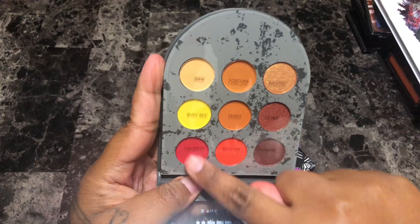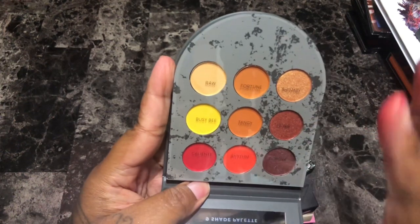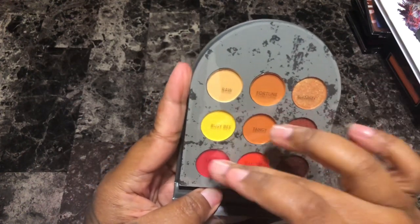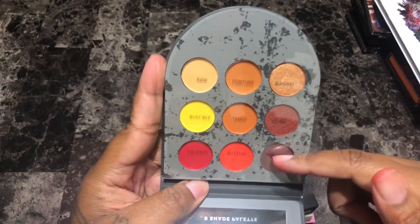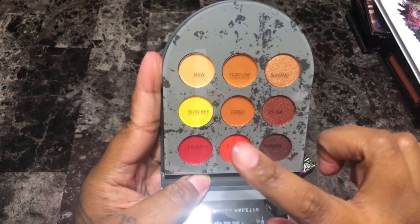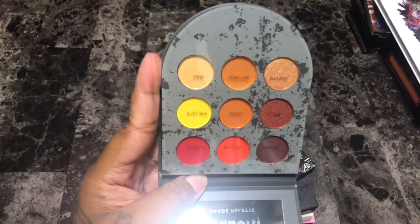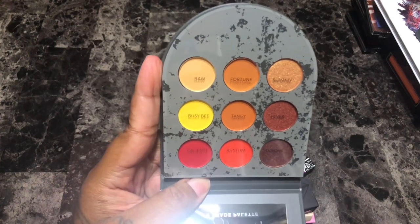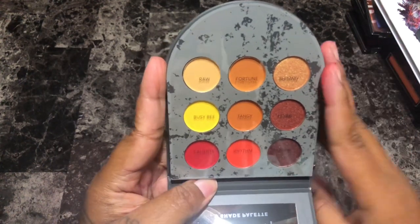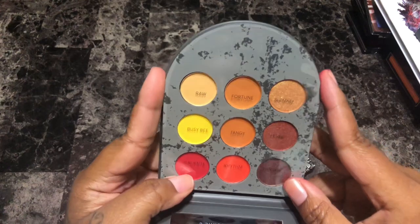Next is the Profusion Here Lies Hellcat eyeshadow palette. These four shades were jumping out at me through the screen — everybody knows that for a sunset look, these are the three shades you gravitate towards automatically to start your gradient. It also has three shimmers I don't really care for because I have them time and again in my collection. I know I have all these shades, but I do really want to give it a go. I'm going to hold on to it for now.